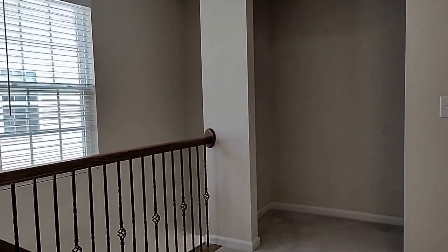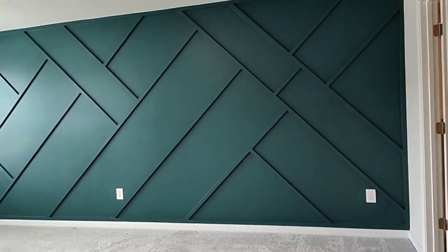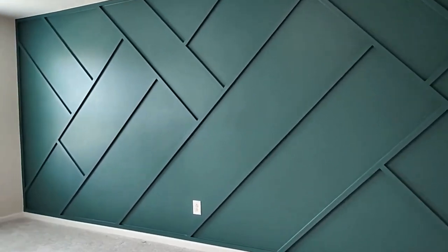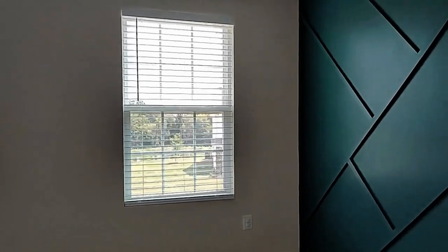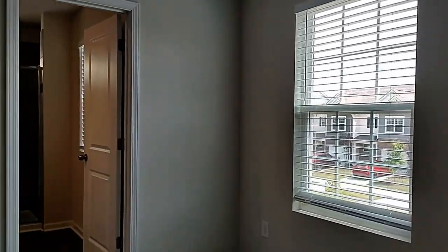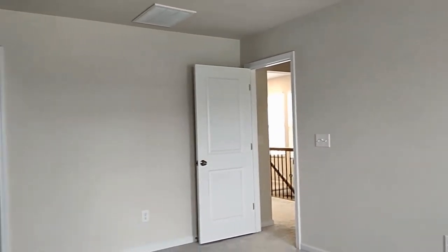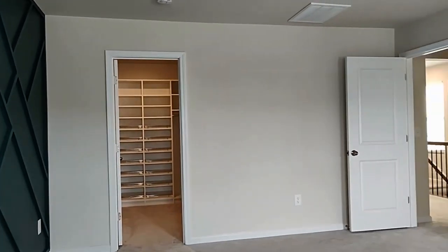The loft can be used as a playroom or a rec room. Here's the primary bedroom — you can see this is a large suite with a large walk-in closet with built-ins.